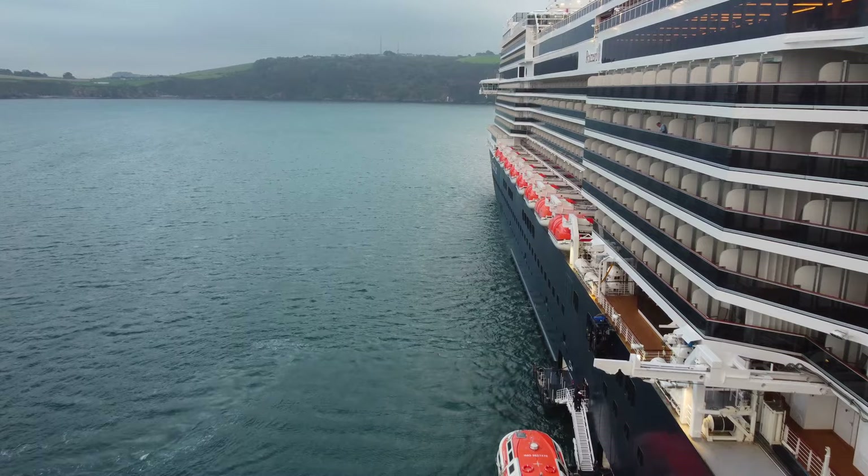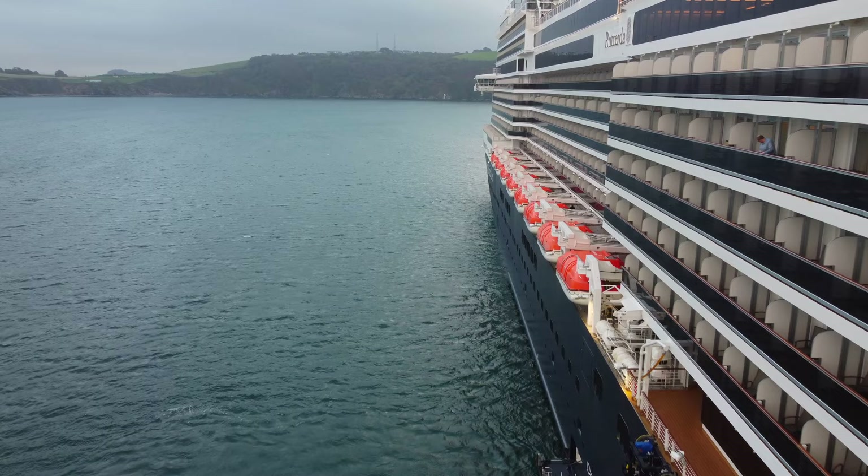We're now on Deck 3 and you'll be glad to learn that this ship has a full wrap-around promenade deck for you to relax and enjoy. Moving out of the upper level of the dining room, you'll find the photo shop.